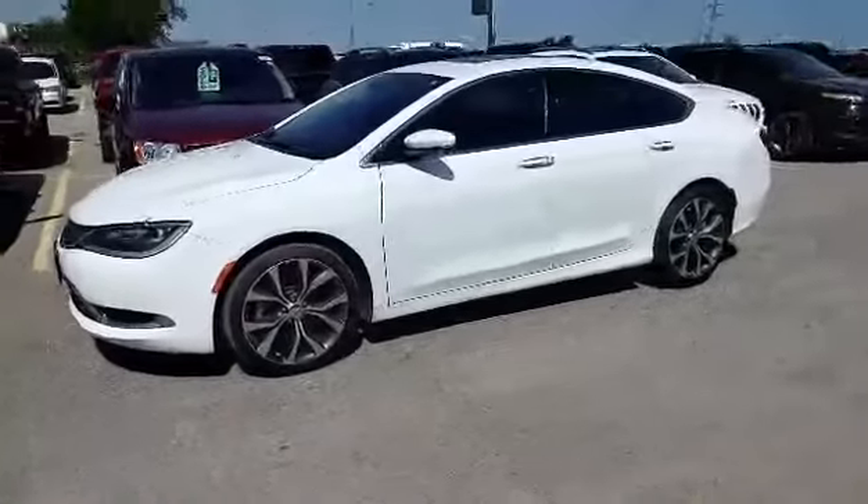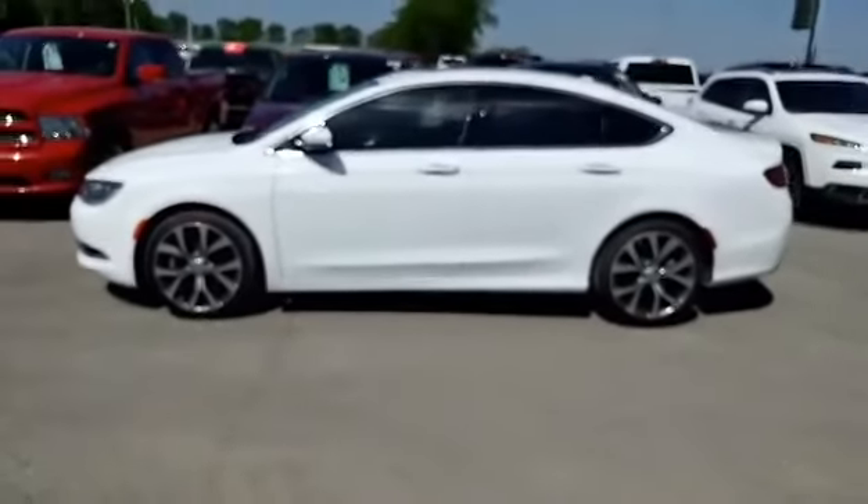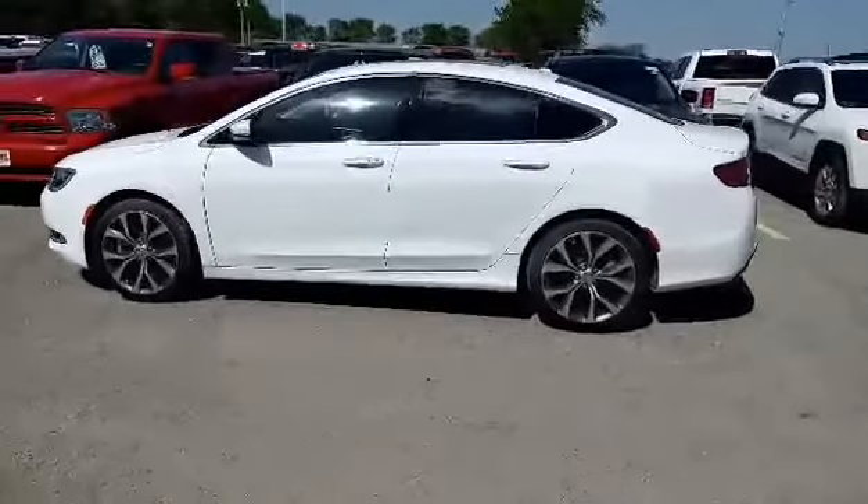2016 Chrysler 200C in bright white clear coat, 3.6L V6, front wheel drive and a 9 speed automatic transmission.